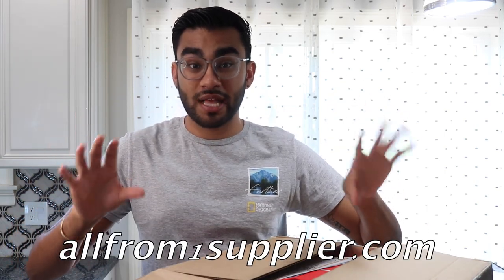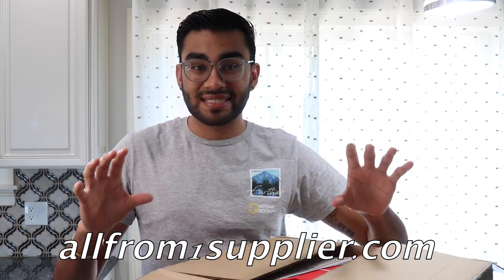I'm going to be collaborating with the guys over at All From One Suppliers. Now if you guys do not know what All From One Suppliers are, you are definitely missing out and you will need to check them out. I'll have their website right here, All From One Suppliers, and in my description box down below I'm going to have their website and their social media so you can keep up with them and see what products they have.